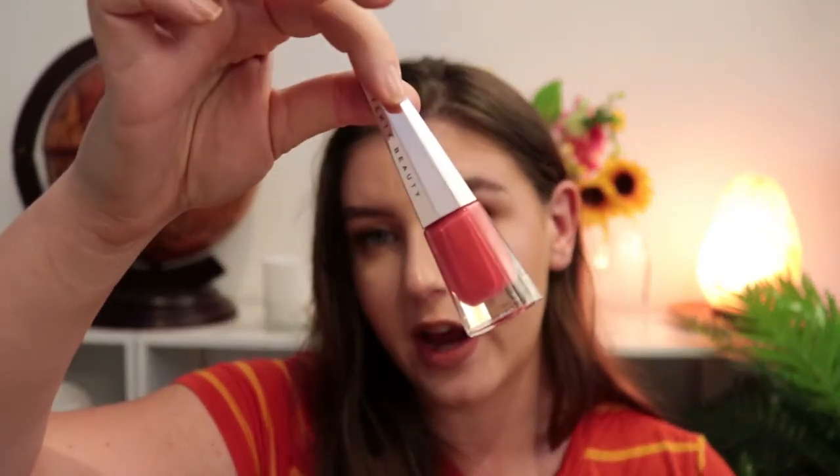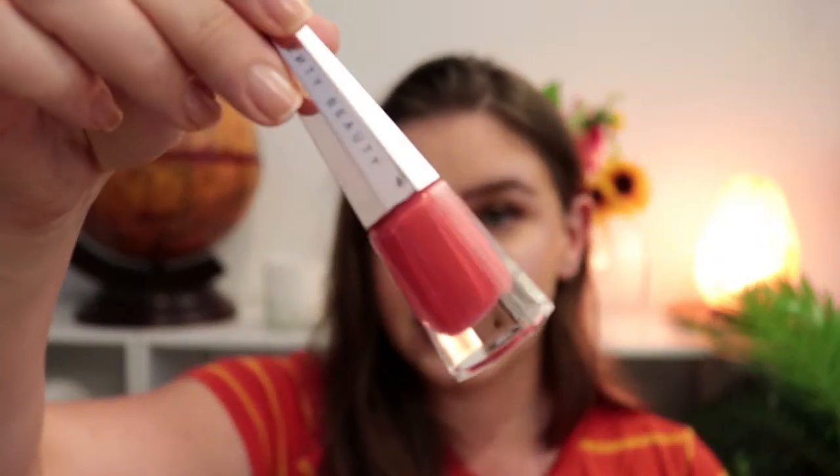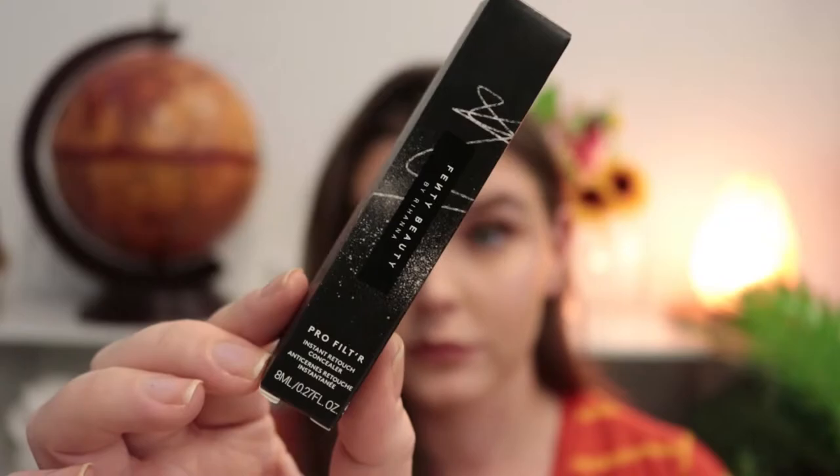I went to Sephora and picked up the new Fenty Stunner Lip Paint in Unattached. I was going to get the hot pink one, but then I saw they have a coral shade and got super excited — it's just this beautiful coral shade. I love the formula of Stunner lip paints, and this shade just calls out my name.